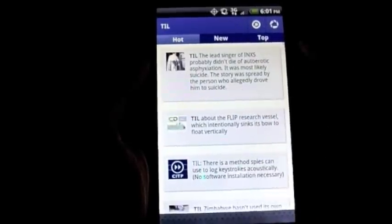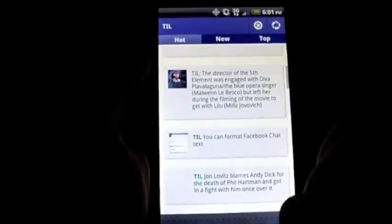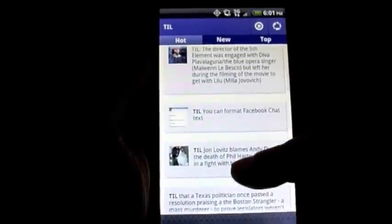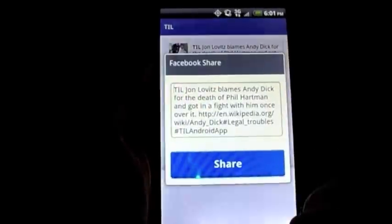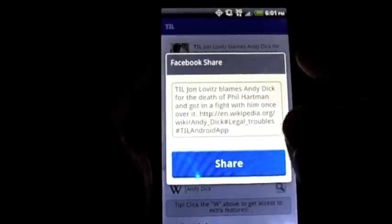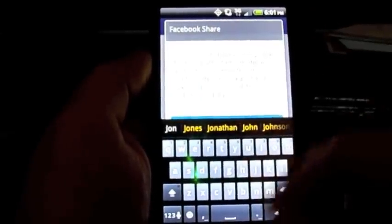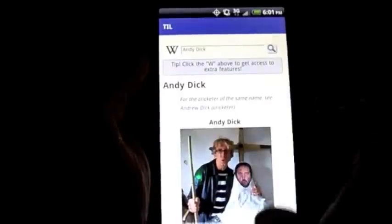When you have the Facebook feature turned on, if you find a story that you find humorous, intriguing, or you learned something, it's very easy to tap on it and hit share on Facebook. When you do, it gives you a breakdown of what's going to show up. It says 'Today I Learned' and you can actually come in and edit it — it gives the link to the proof if there is any — and just hit share.